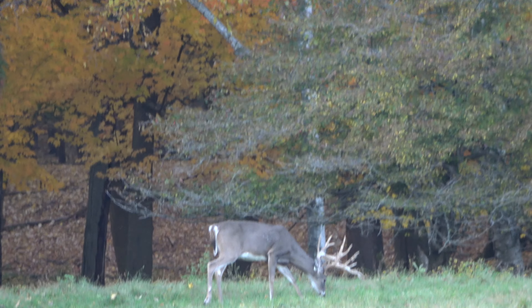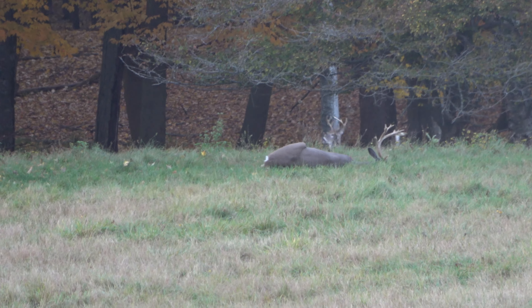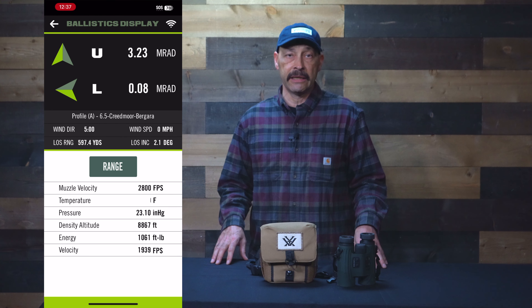I've been playing with the Fury 5000 ABs for a bit and things just got much faster. AB stands for Vortex's Applied Ballistics app and it's probably more popular than their glass for those in the know. The Applied Ballistics app is very good at crunching numbers and coming up with a shooting solution.